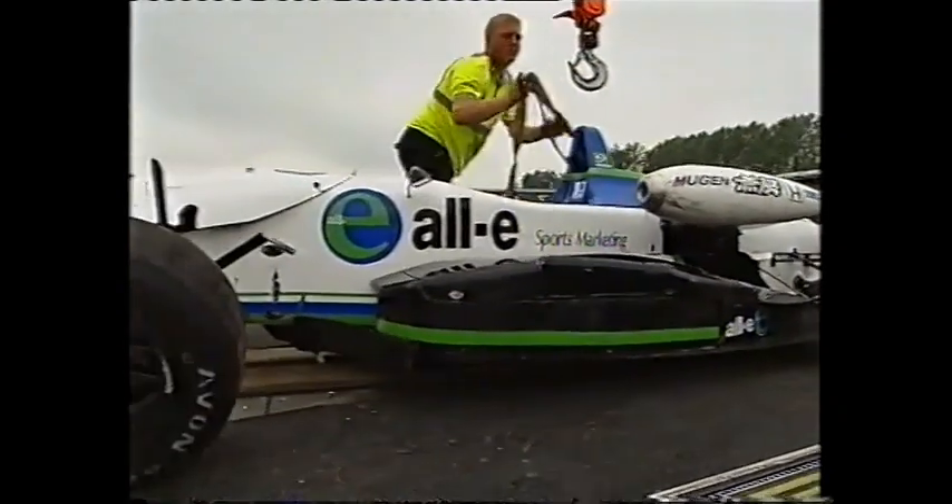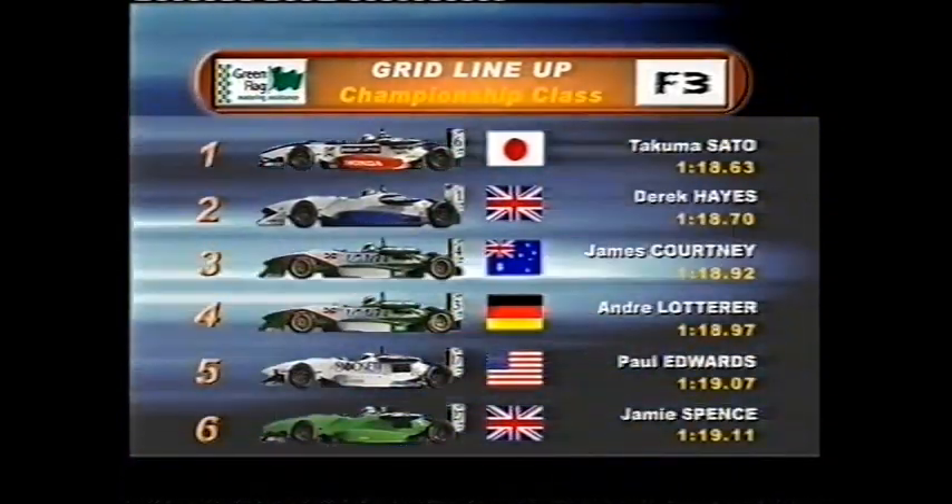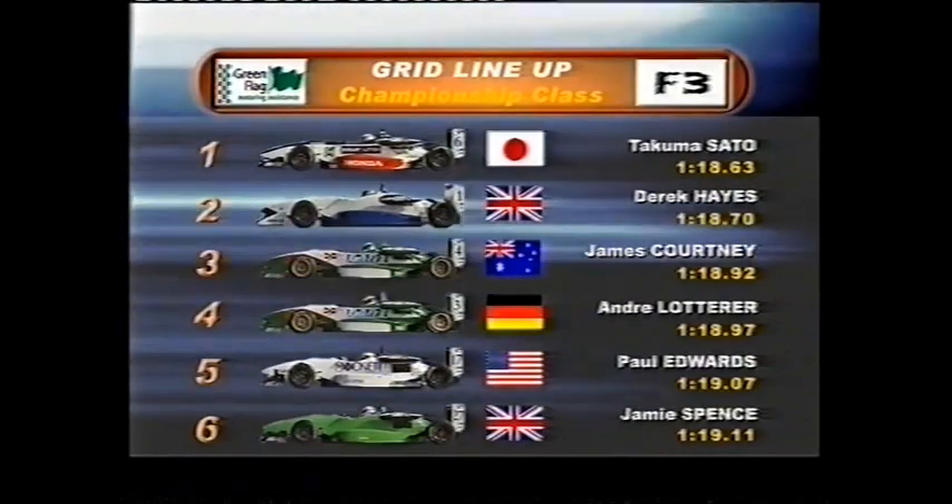James Courtney claimed third for Jaguar despite a bizarre problem — the gears had been put in the wrong way, with fourth where fifth was and fifth where fourth was. He had a weird gear-changing pattern but got used to it in the end, and third isn't too bad given that. A surprise at the session was the pace of Paul Edwards in fifth fastest, despite an indiscretion at Paddock. The only man to really suffer was Sato's teammate Anthony Davidson, languishing in ninth after a major accident at Westfield during testing. In the championship class, Sato and Hayes on the front row lead the Jaguar twins, with Paul Edwards and Jamie Spence the best of the rest.